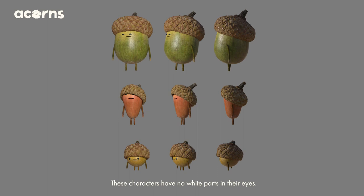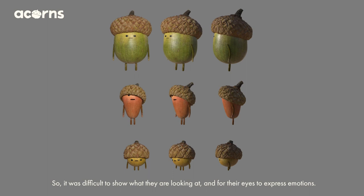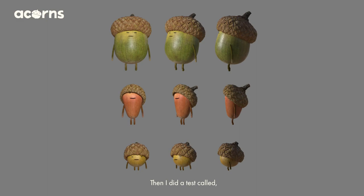These characters have no white parts in their eyes — it is a dot eye. So it was difficult to show what they are looking at and for their eyes to express emotion. Since these characters are tiny, I decided to instead exaggerate their facial movement and gestures.